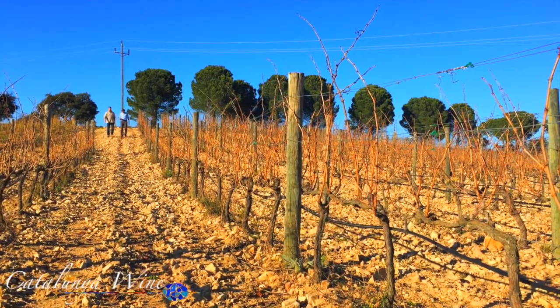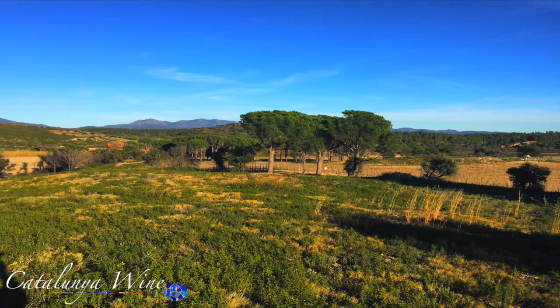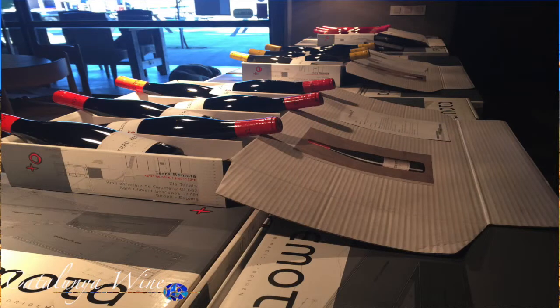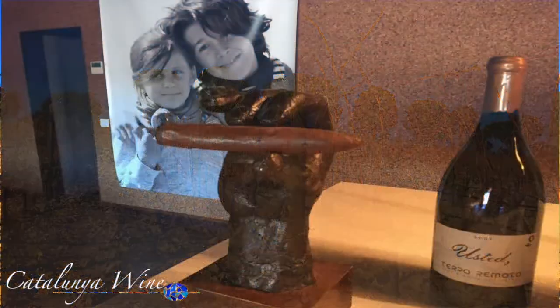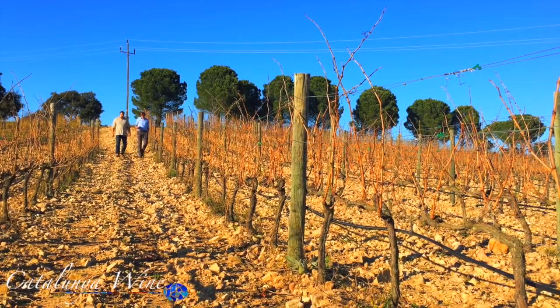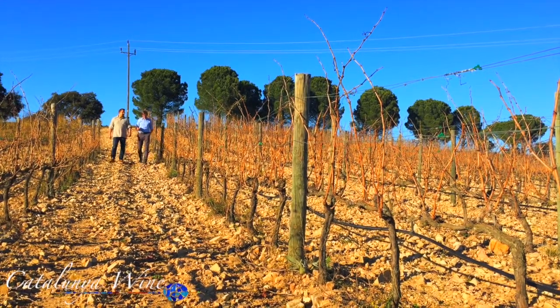Here we have the Grenache, then the Carignan, Cabernet Sauvignon, and Syrah — these are for the red wines. For Rosé we use Grenache and Syrah. And for the white wines we are using white Grenache and Chardonnay.